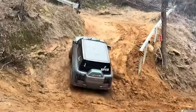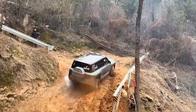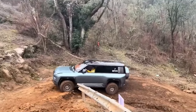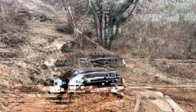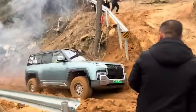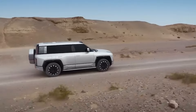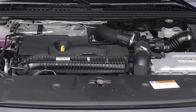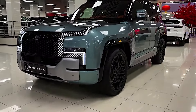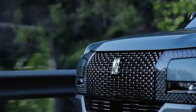The Yangwang U8's powertrain is a marvel of engineering. The four-in-one electric motor system allows for independent torque vectoring, meaning each wheel receives the optimal amount of power for maximum control and agility — translating to superior handling on any terrain, from city streets to off-road adventures. The 49-kilowatt-hour battery pack offers impressive range, while the 2-liter turbocharged engine acts as a range extender. Additionally, the U8 boasts next-generation battery technology that promises faster charging times and improved efficiency.